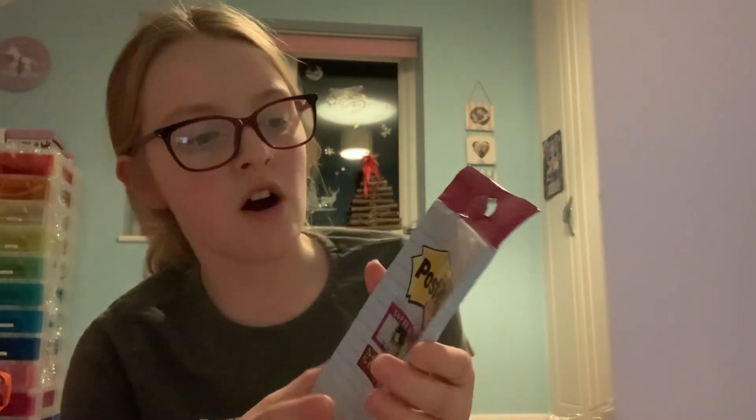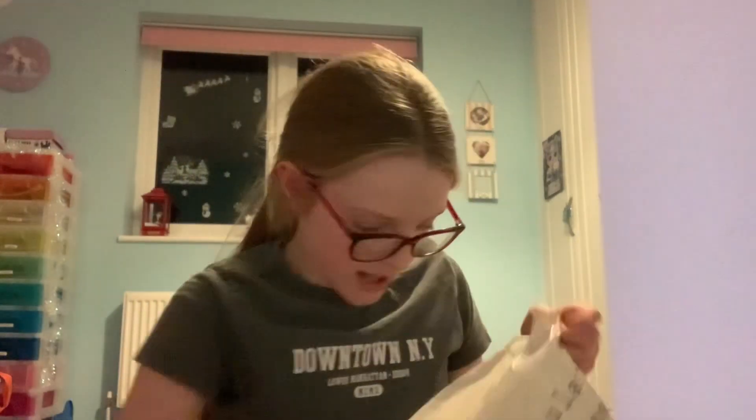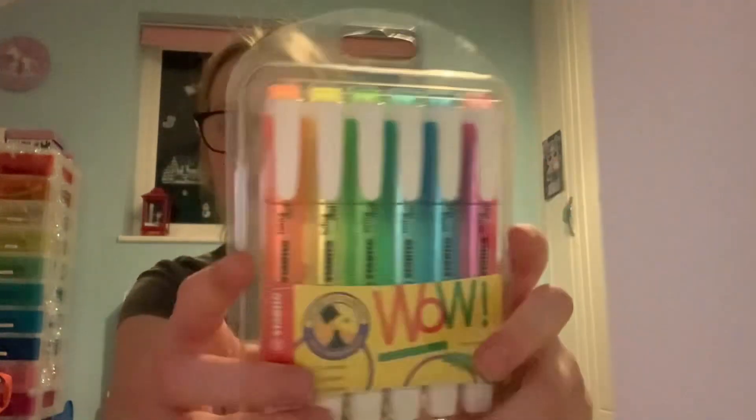Starting with Ryman, which is a stationery shop. I got another one of these acrylic pen holders because I'm sort of running out of mine. Next I got these super cute post-its — they're lined and they're so cute for my to-do list and things.